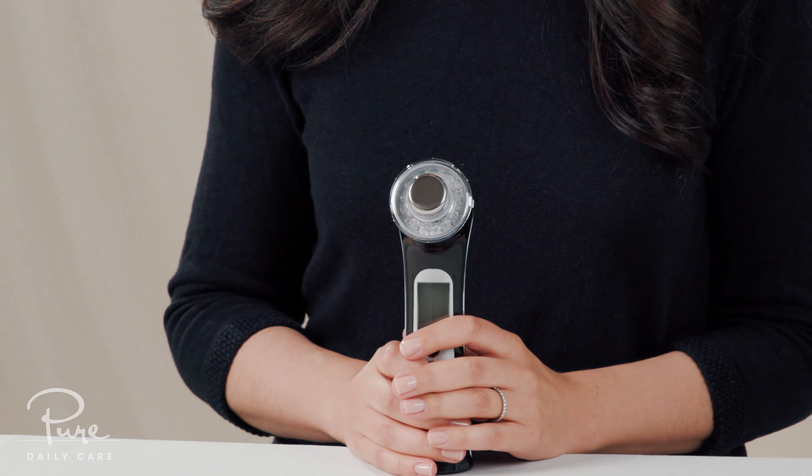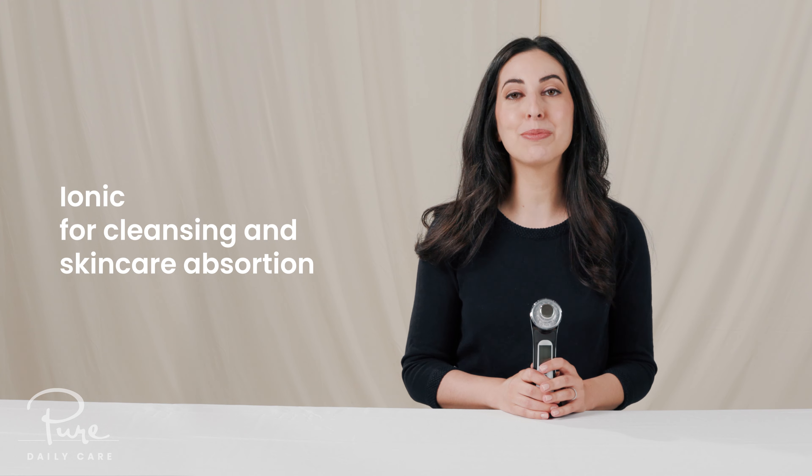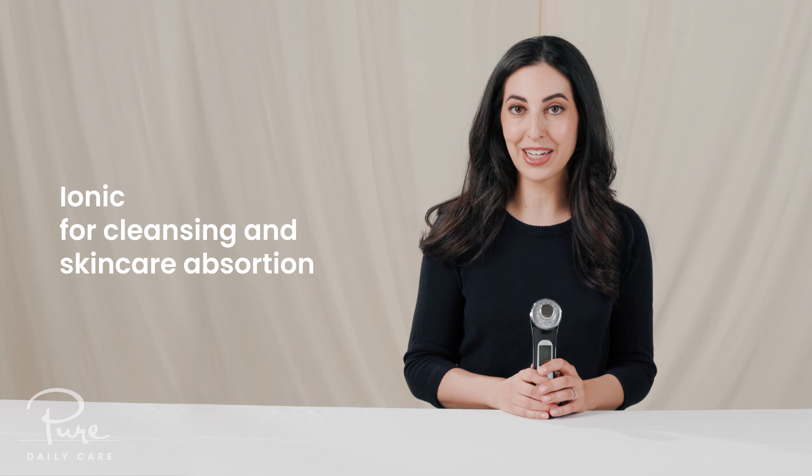The other modes are BioWave, which are micro vibrations and thermal currents for anti-aging. Ionic mode, which helps cleanse the skin or helps skincare products absorb more deeply. And Massage mode, which relaxes facial muscles and helps promote microcirculation.